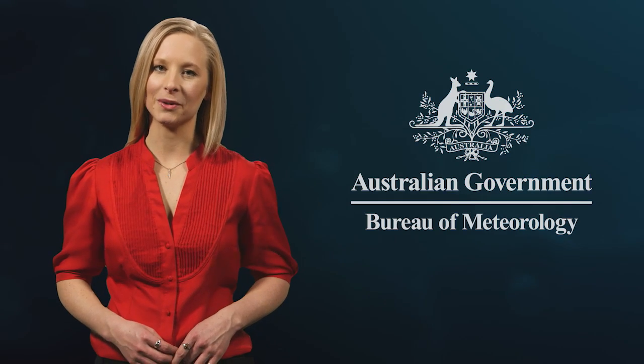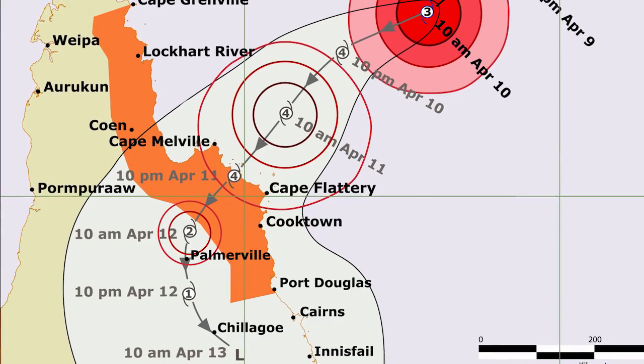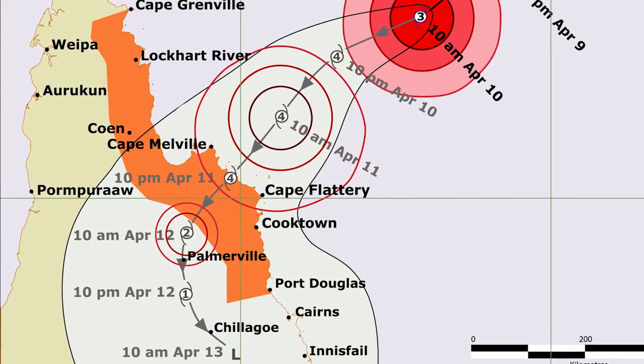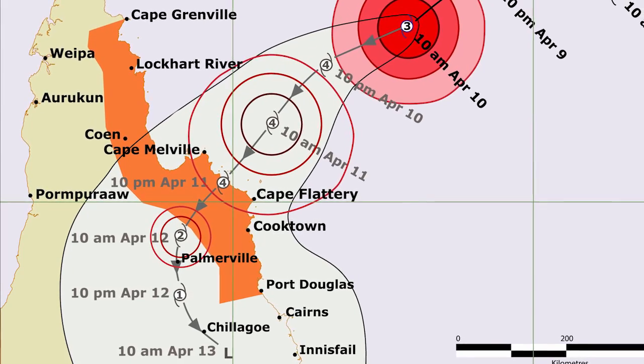Finally, the track map also includes wind warnings for nearby areas. The darker orange shading shows the warning area that might experience gale force or destructive winds within the next 24 hours.